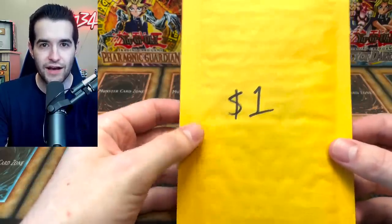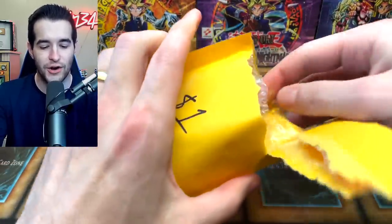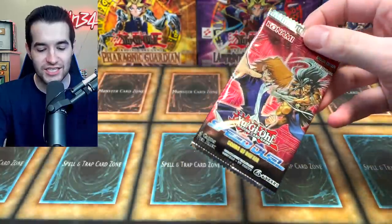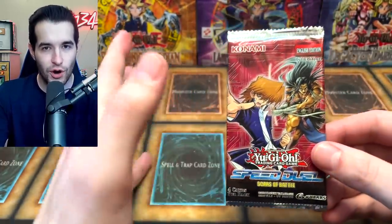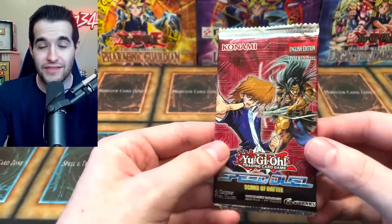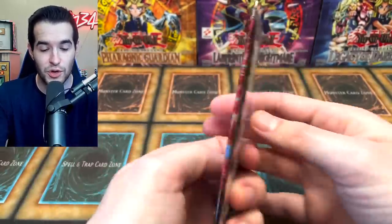Let's get started. I'm super excited for this opening. So the $1 pack — obviously you guys can guess — it's one of the lowest and cheapest packs you can buy in all of Yu-Gi-Oh. It's the Speed Duel Scars of Battle. All of these Speed Duel packs are very cheap; it was difficult to find a pack that actually goes for around one dollar. So this is probably the cheapest Yu-Gi-Oh pack you can buy.